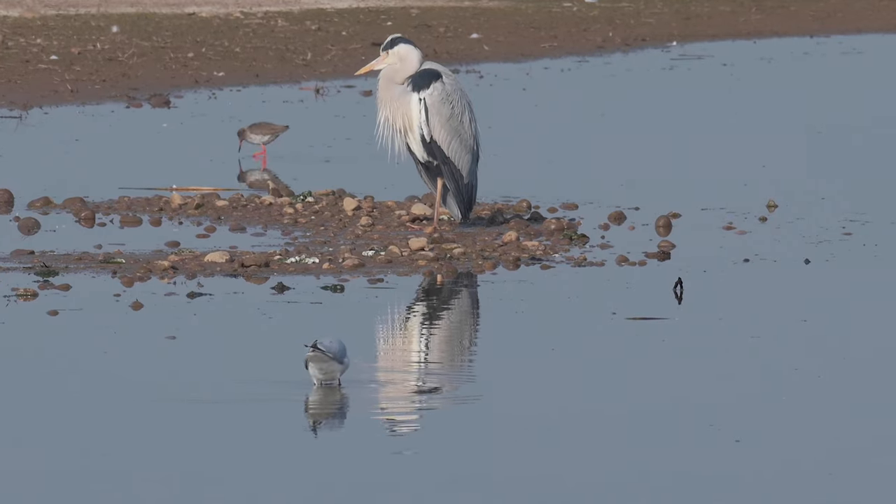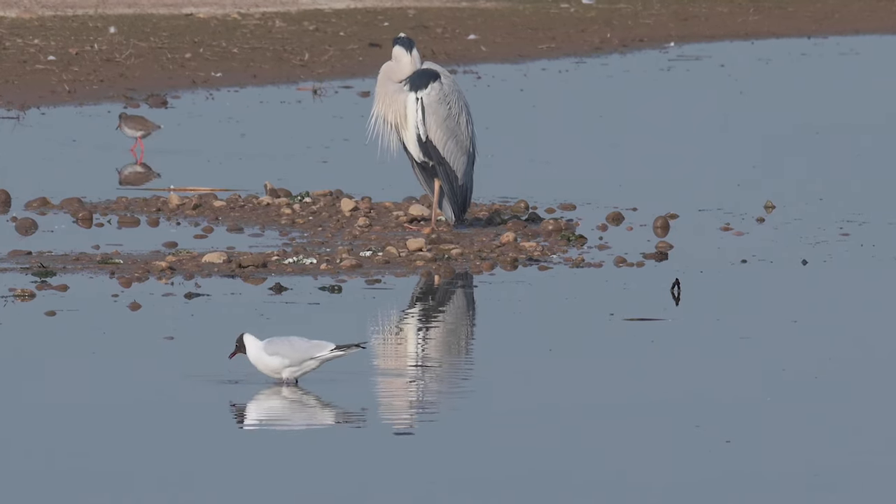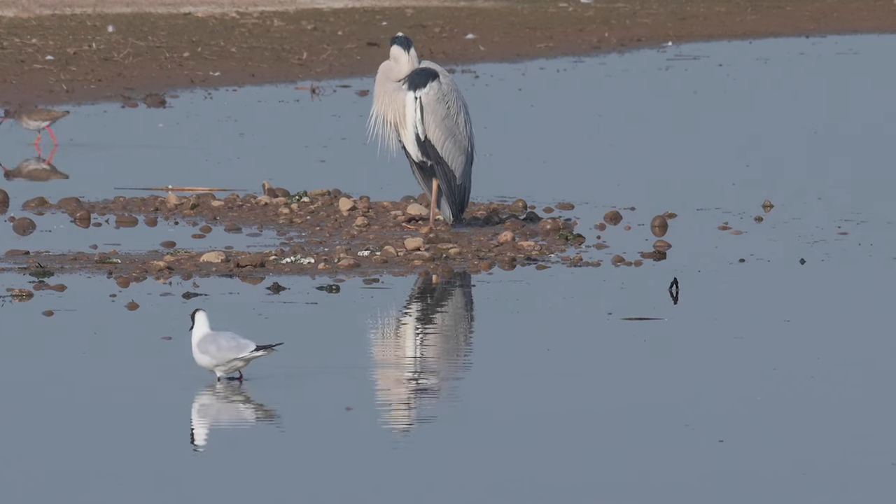This adult Heron is chilling out in the morning sun. In the background you can see the redshank, and in the foreground the black-headed gull.